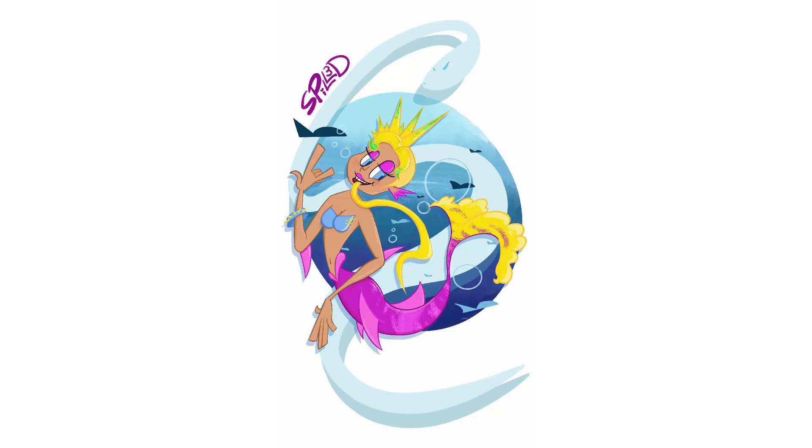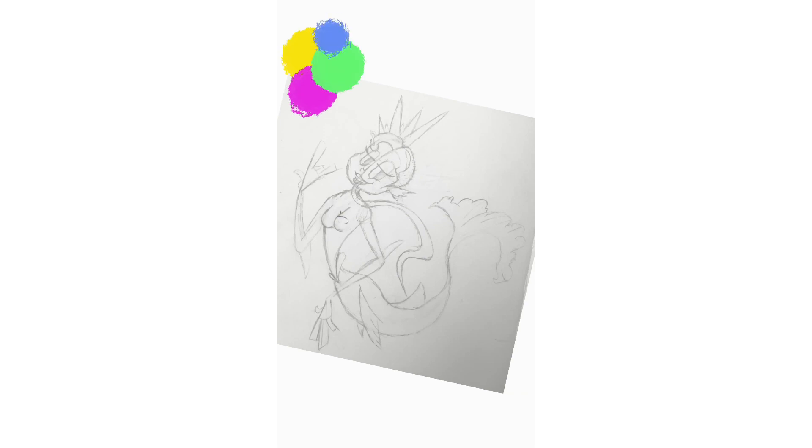The next prompt I went with was Q-Punk, which is most definitely my favorite out of all my mermaids. At first I hated it — I loved the sketch, but then when I started getting into drawing it, I hated it. But then the following day after I slept on it, I was like, oh, this is pretty cool.